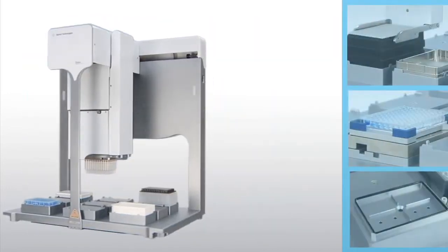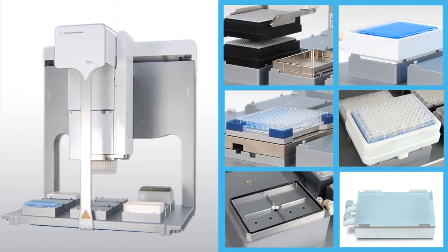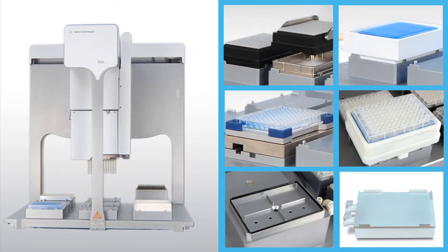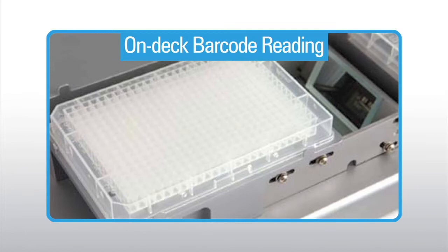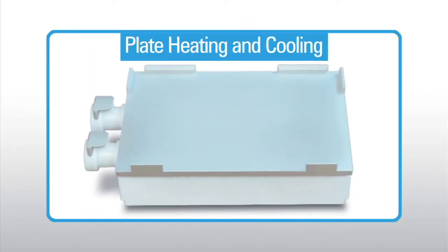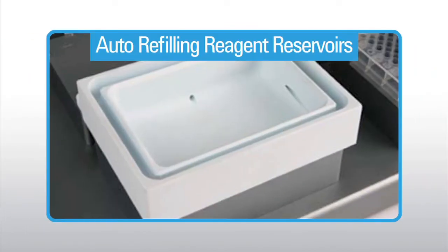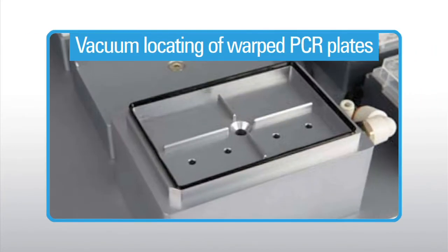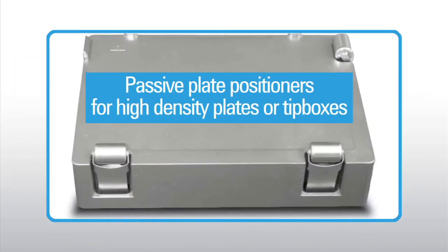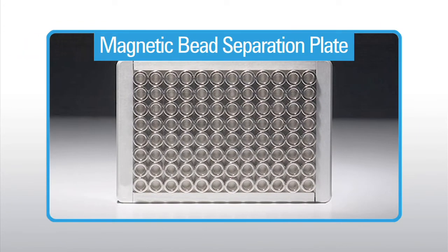Bravo can be easily configured with a wide selection of on-deck accessories to meet your laboratory's needs. Compatible accessories include on-deck barcode reading, plate heating or cooling, auto refilling reagent reservoirs, orbital shaking, vacuum locating of warped PCR plates, passive plate positioners for high density plates or tip boxes, nested pipette tips, and a magnetic bead separation plate.